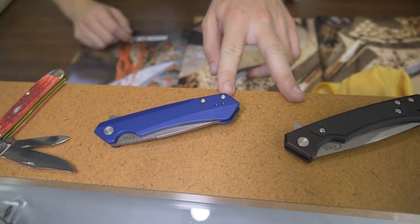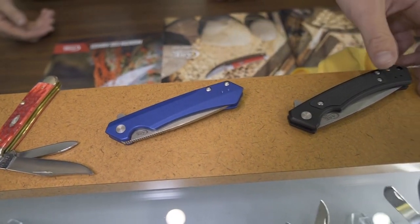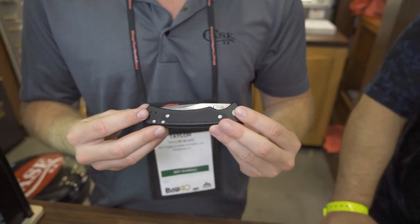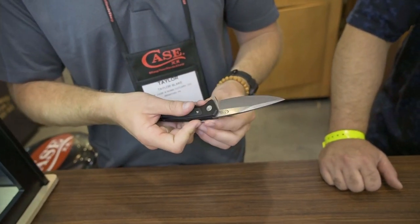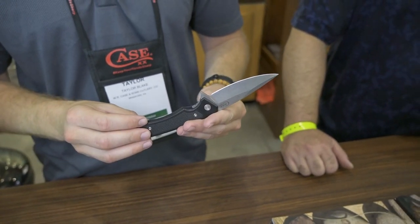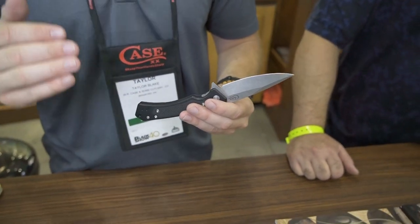Today we want to show you a little bit of what we've got going on at Case. We've got our two brand new knives — these are our first ever more tactical, modern EDC style knives. This one is called the Marilla, and we actually just won the American Made Knife of the Year award for Blade Show. It features an anodized aluminum handle with a G10 inlay, S35BN steel, rides on a ball bearing, and has a deep carry pocket clip. We're really excited — this is the first one we're making in-house.